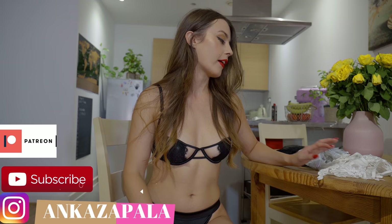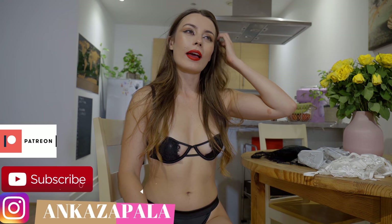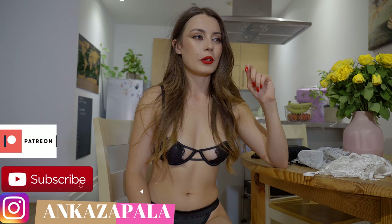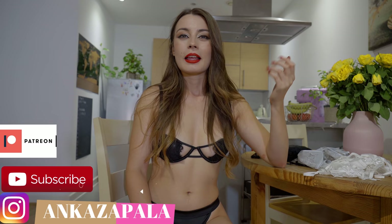Today I have some lingerie from Fashion Nova which I ordered quite a long time ago, and I don't know why it just took me so long to realize that I still didn't record this for YouTube. I'm pretty sure I did some stuff with it on my Patreon, but sometimes I'm getting very confused because on my live streams on Patreon I'm always trying to show things which I didn't show, so they can see them first.